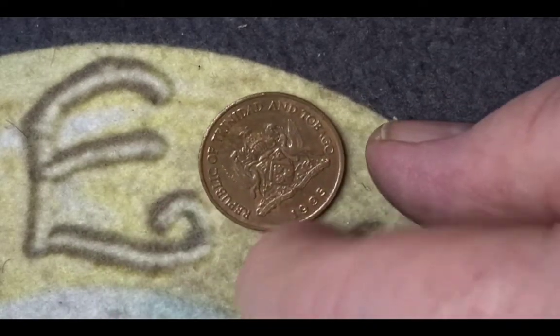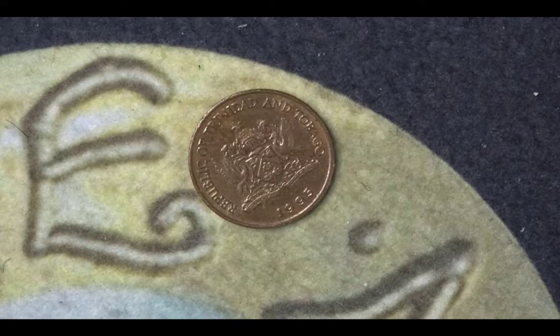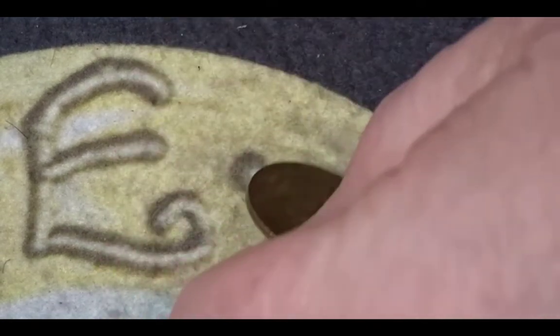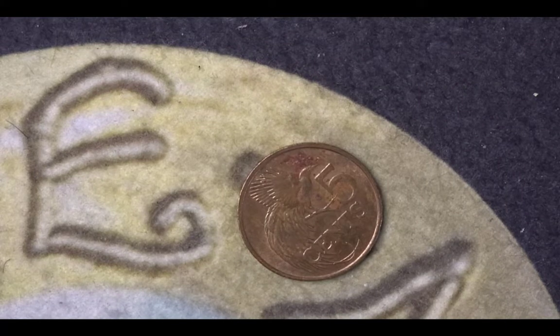Here we have a coin from Trinidad and Tobago. We have the coat of arms on the front, and on the back of this five cent coin we have a bird of paradise — it's known as the greater bird of paradise. For this 1995 coin we have no mintage available.